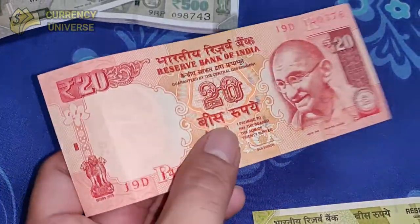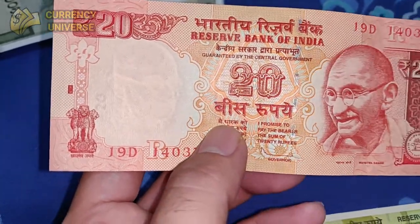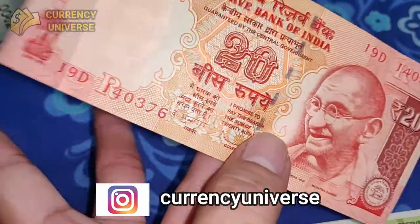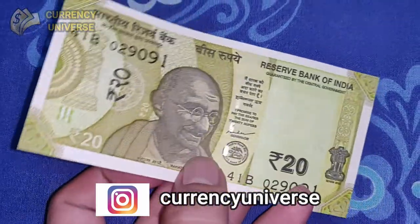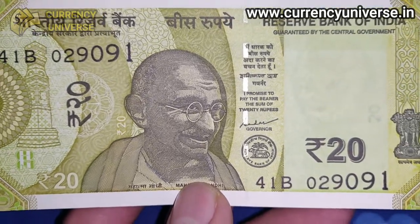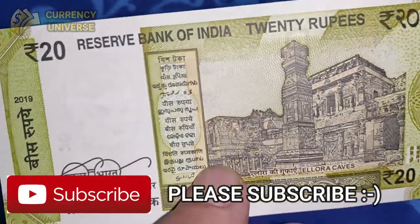The next 20 rupee note is a Mahatma Gandhi series note where red is more prominent, with very colorful and intricate design. The back side depicts a beach. All these notes are issued by the Reserve Bank of India. The latest series of the 20 rupee banknote is also in the Mahatma Gandhi series, more yellowish in color, and the back side depicts the Ellora Caves.